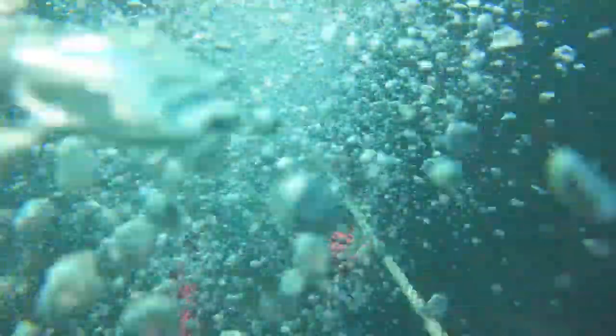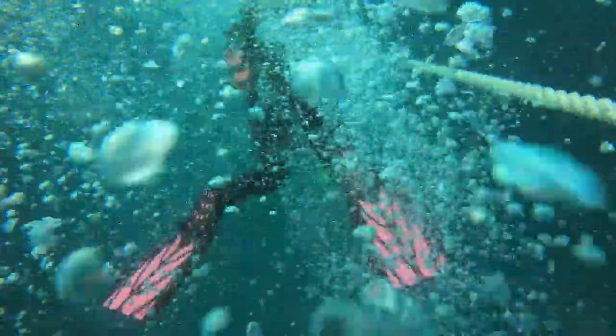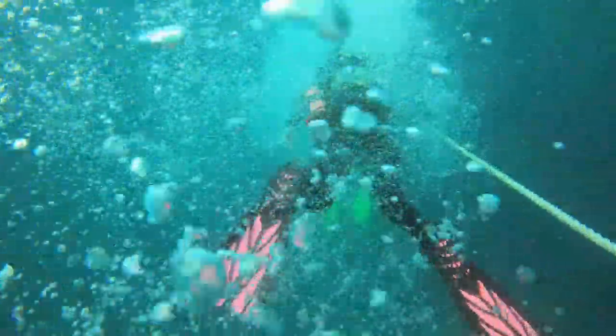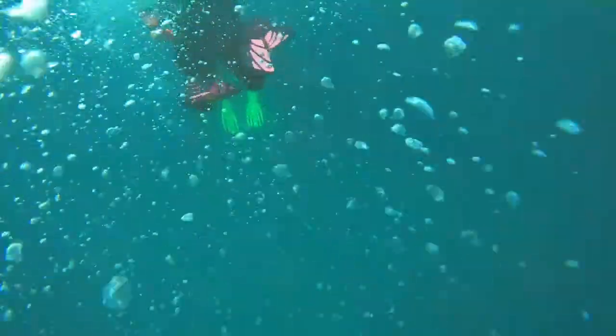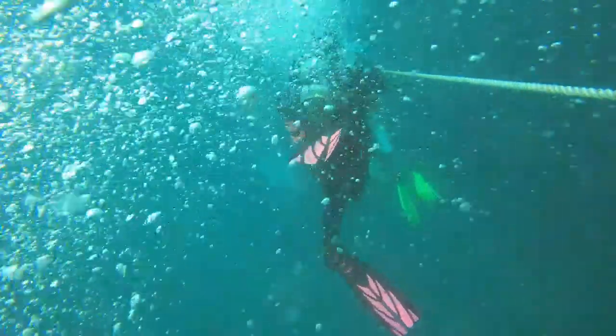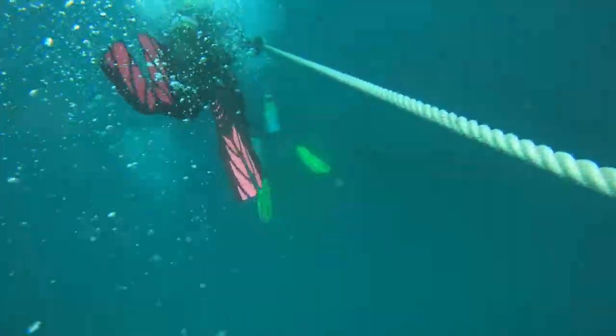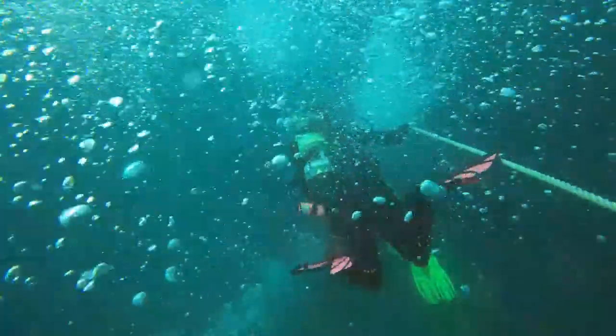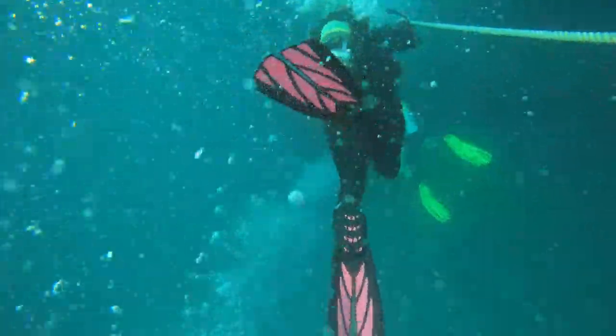The dive starts on seven feet of chop, and as soon as I get off the boat, I'm literally pulling myself down the mooring line for the first 20 feet. This was my first time fighting against the waves, and I was quite happy when I got to depth. Even past the 20-foot mark, I still had to descend another 45 to 50 feet before I was even close to the wreck.